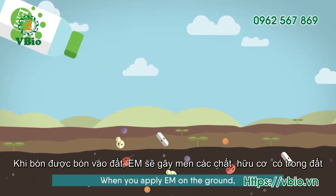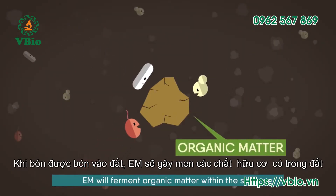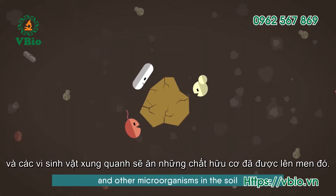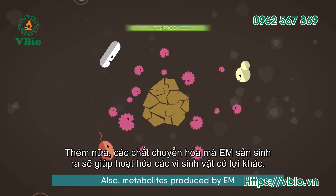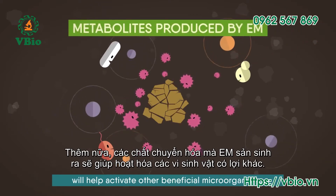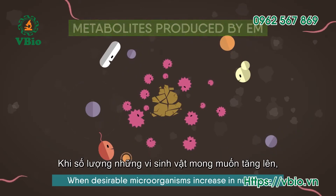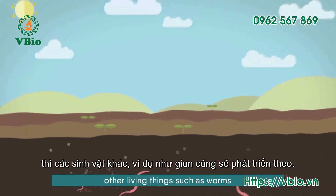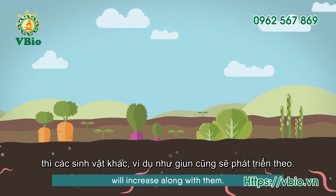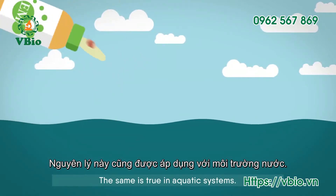When you apply EM on the ground, EM will ferment organic matter within the soil and other microorganisms in the soil will feed on the fermented matter. Also, metabolites produced by EM will help activate other beneficial microorganisms. When desirable microorganisms increase in number, other living things, such as worms, will increase along with them.